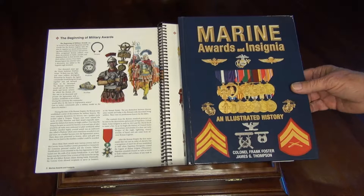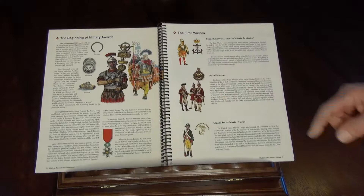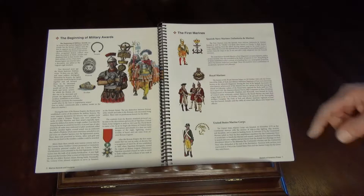I've taken a hardback copy apart and had it spiral bound so it'll be a little bit easier to flip through and show it to you. The book opens with the beginning of military awards and goes back a little bit to Roman history to show they were the first with awards.